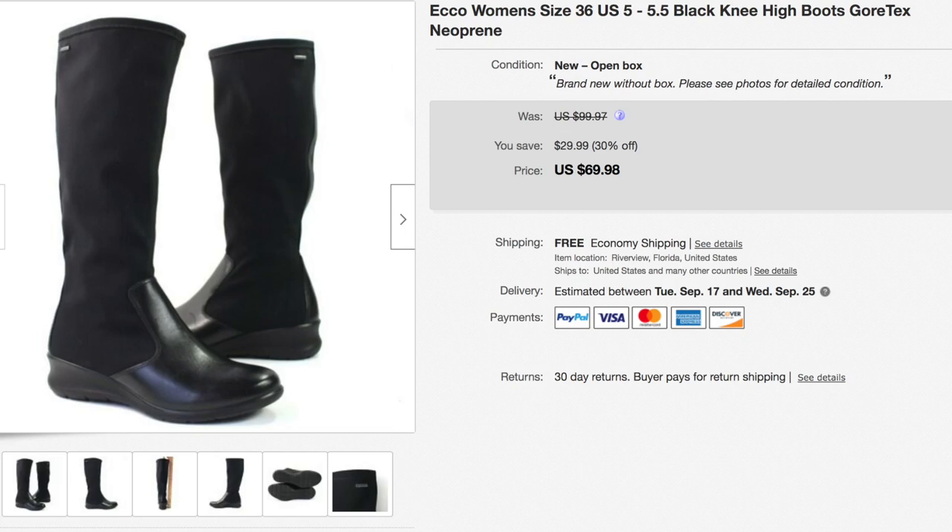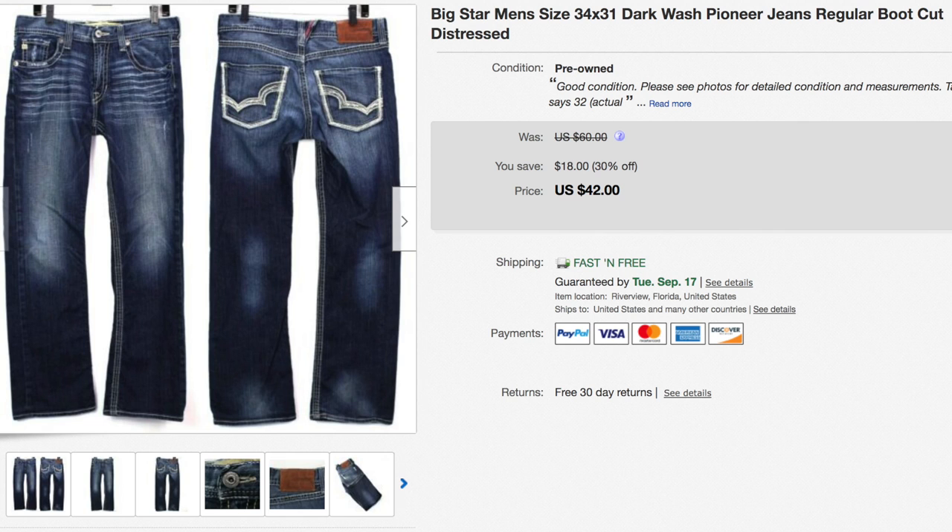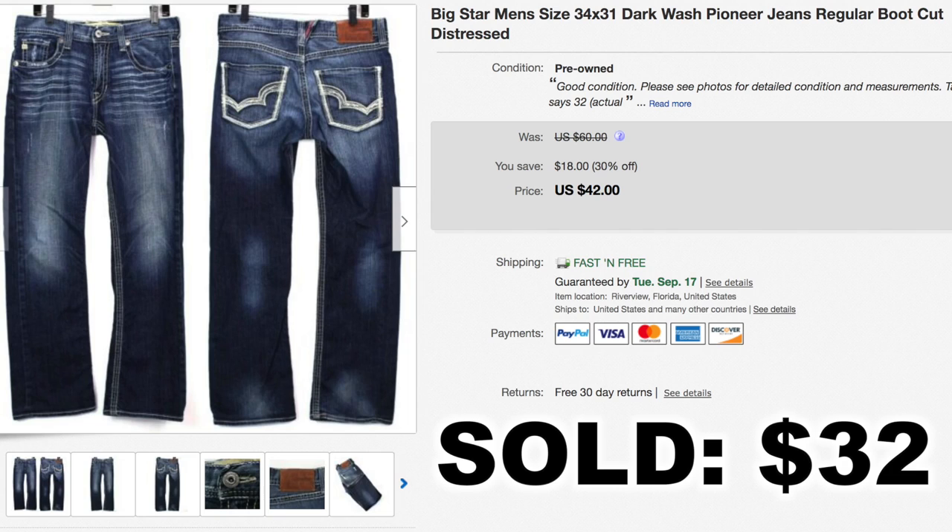Next up, another pair of boots — this is Ecco brand. Allison, my wife and business partner, found these at a thrift store and we ended up selling them for $55 shipped. We don't sell a whole ton of denim, but we will if the brand is good enough. Big Star is a brand that sells very well for us, so we sold this pair of men's Big Star jeans — during the sale they sold for $32 shipped.